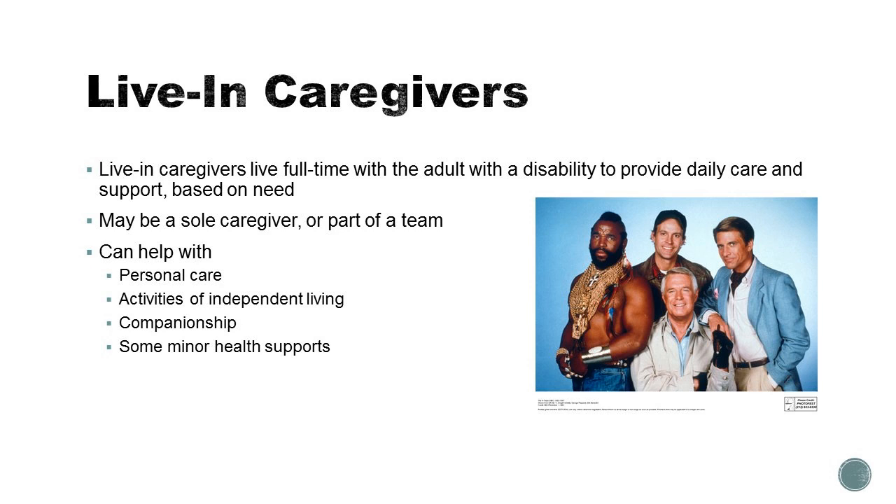In short, live-in caregivers live full-time — meaning at least five nights a week, but usually seven — with the adult with a developmental disability, and they provide daily care and support based upon the needs of that person with a disability. They could be a caregiver all by themselves or part of a broader support team that brings services into the home of the person with a disability.